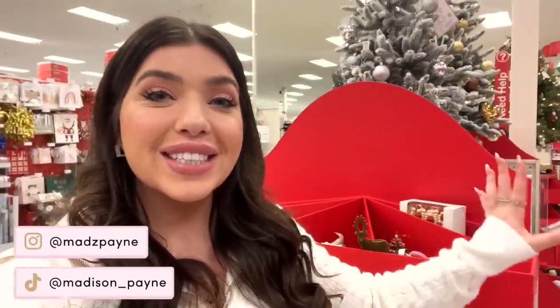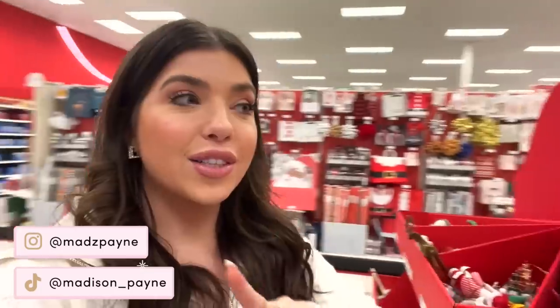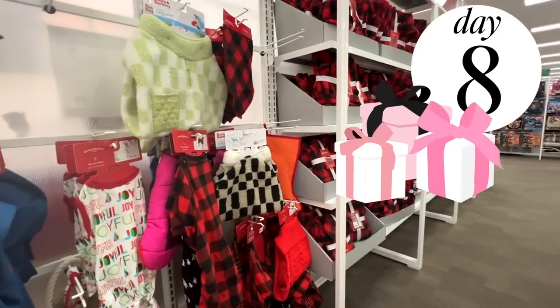All right y'all, I'm at Target. I just came in here for a couple of things, but it's Vlogmas and there are so many fun Christmas and holiday things out. I've also already found a couple of really budget-friendly gifts, so let's go shop at Target. Over here at the front they do have all these different Christmas finds.